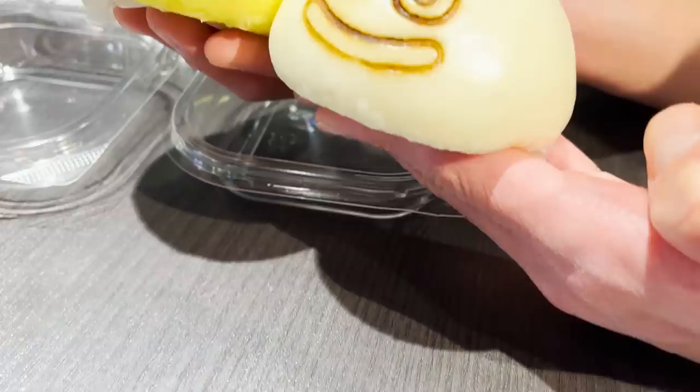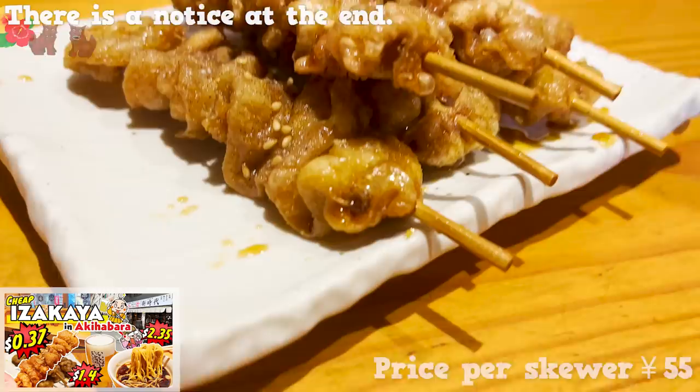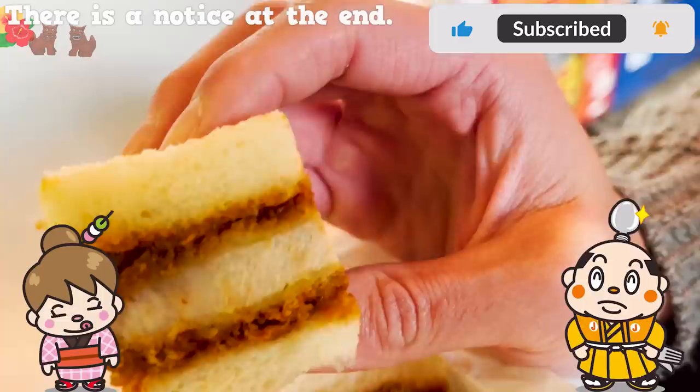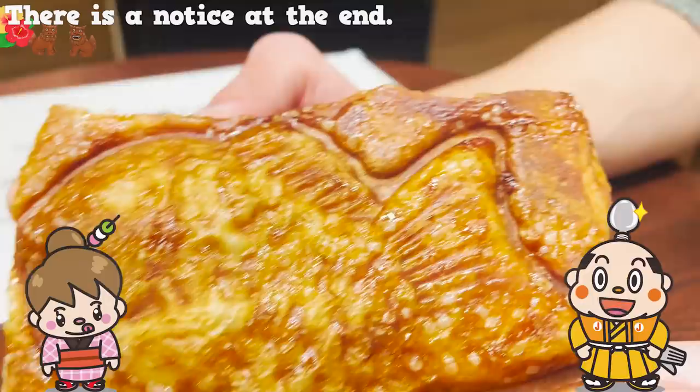There's still so much to Akihabara beyond the stores we just covered. It's a lively area and perfect for taking a tour in. If there's a restaurant you'd like me to introduce, let me know in the comments. Please like and subscribe to my channel too. Well, that's it for today — see you in the next video.